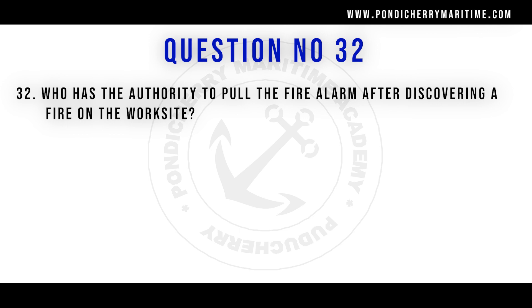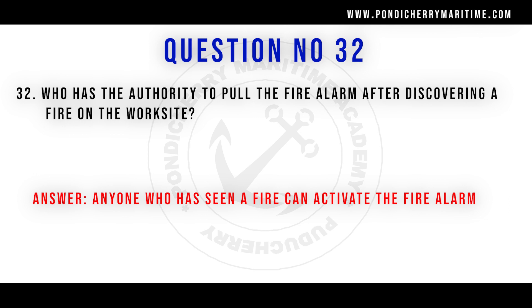Question 32: Who has the authority to pull the fire alarm after discovering a fire on the work site? The answer is anyone who has seen a fire can activate the fire alarm. The first thing in fighting fire is: find, inform, restrict, and then extinguish. Reporting is critical so crew can assemble at the muster station and plan a strategy to fight the fire.